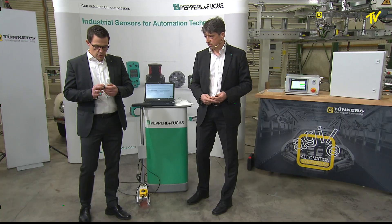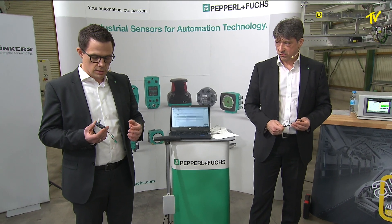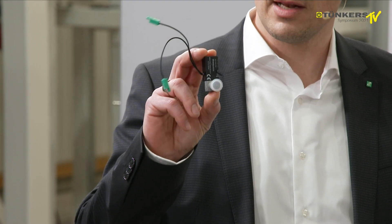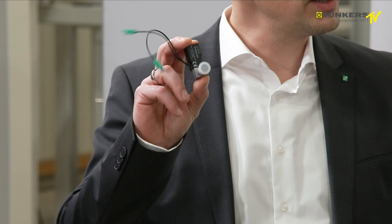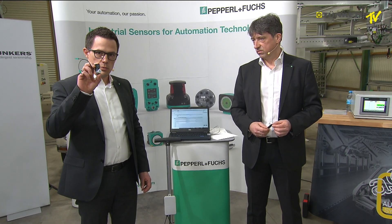Our partnership continues to grow. The latest version of the sensor used in the clamping area of Tünkers looks like this one here.